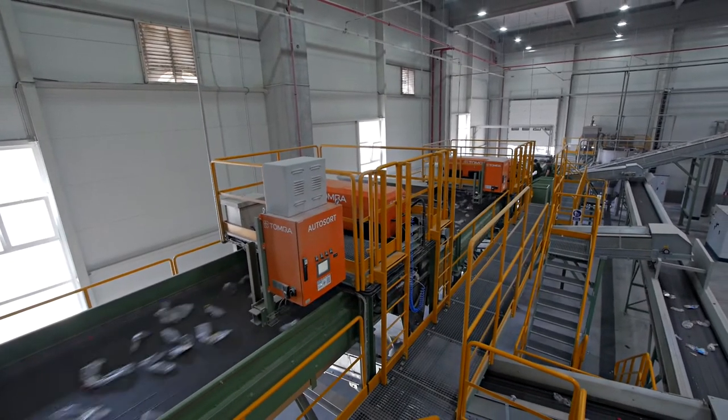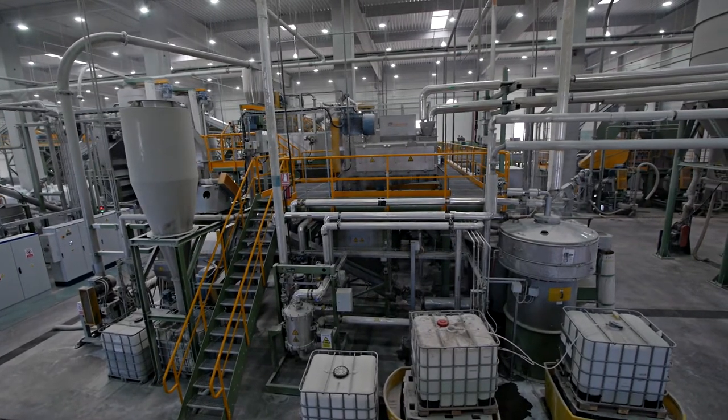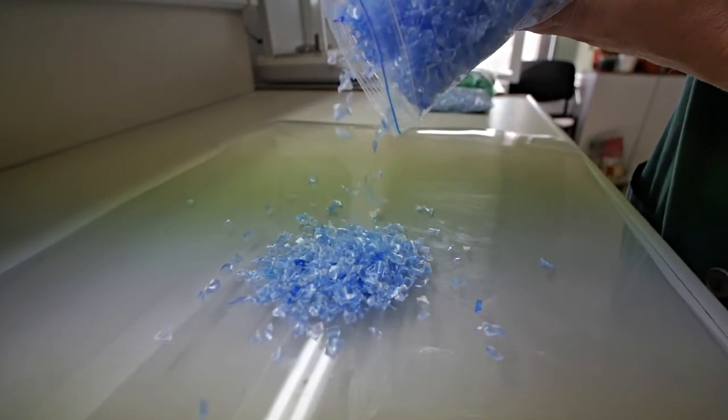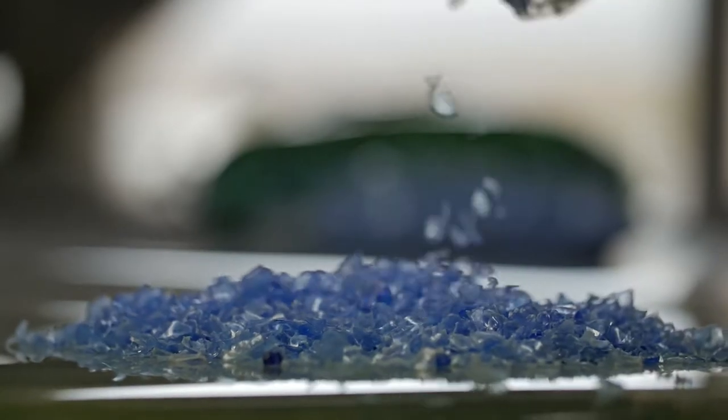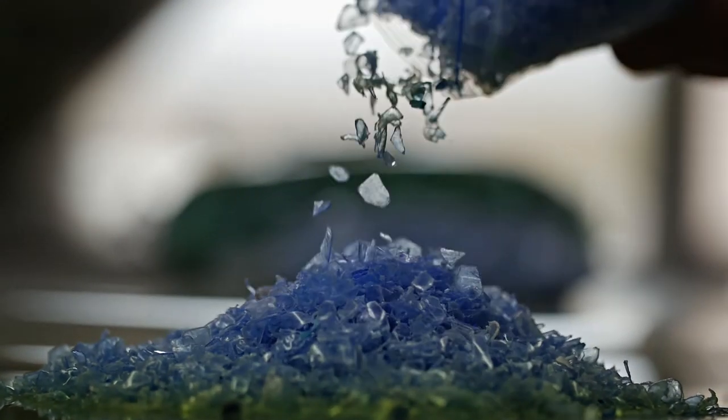Then the bottles are sorted by colour, crushed and washed through multiple technological operations. The final result is a tiny and clean small piece of plastic called PET flake. PET flakes are used as raw materials in the production of packaging or other products.